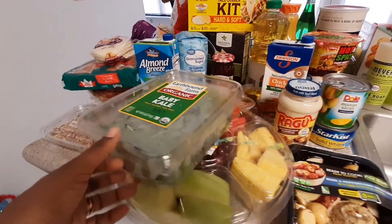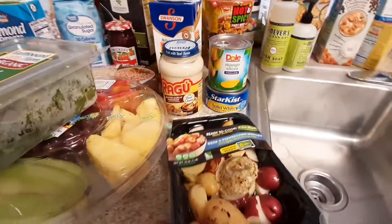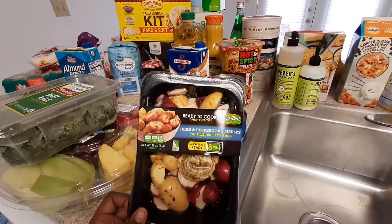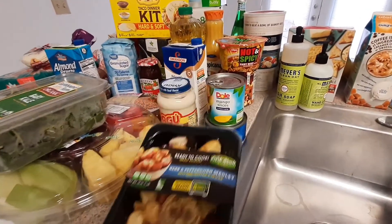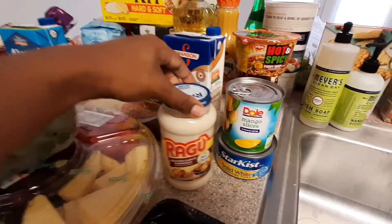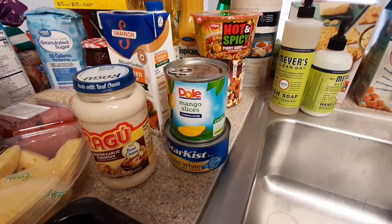I also have this huge fruit tray which my kids could probably eat up in 48 hours. These are something new that I found — some ready-to-cook cubed potatoes that come with the butter, herbs, and garlic in it, so I want to try that out.